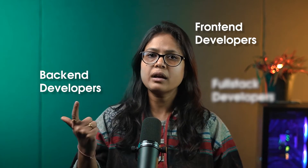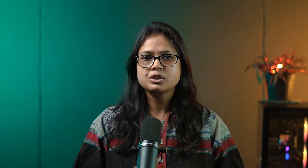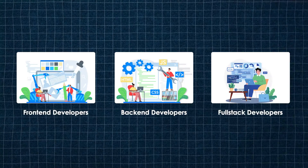There are mainly three types of web developers: front-end developers, back-end developers, and full-stack developers. Let's understand who they are one by one.